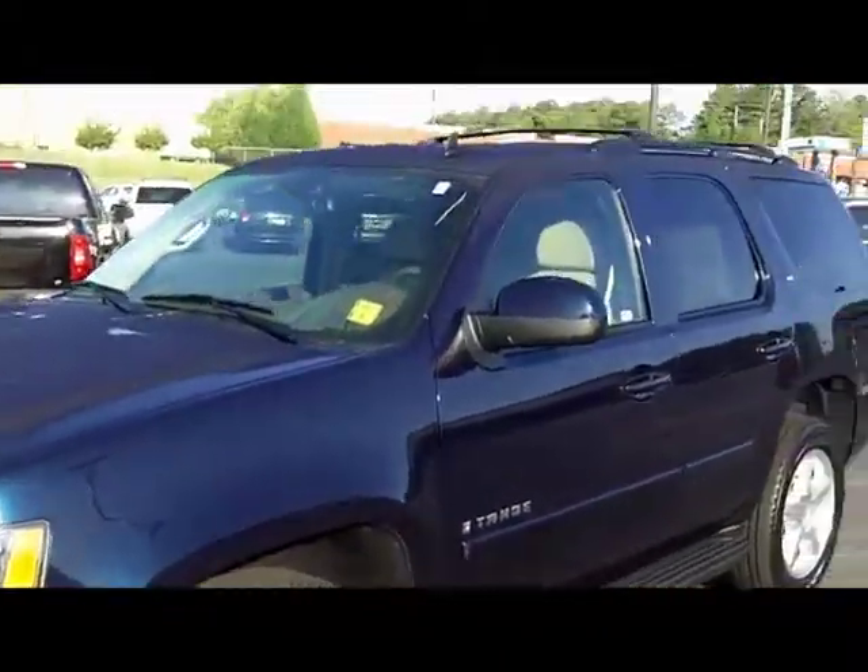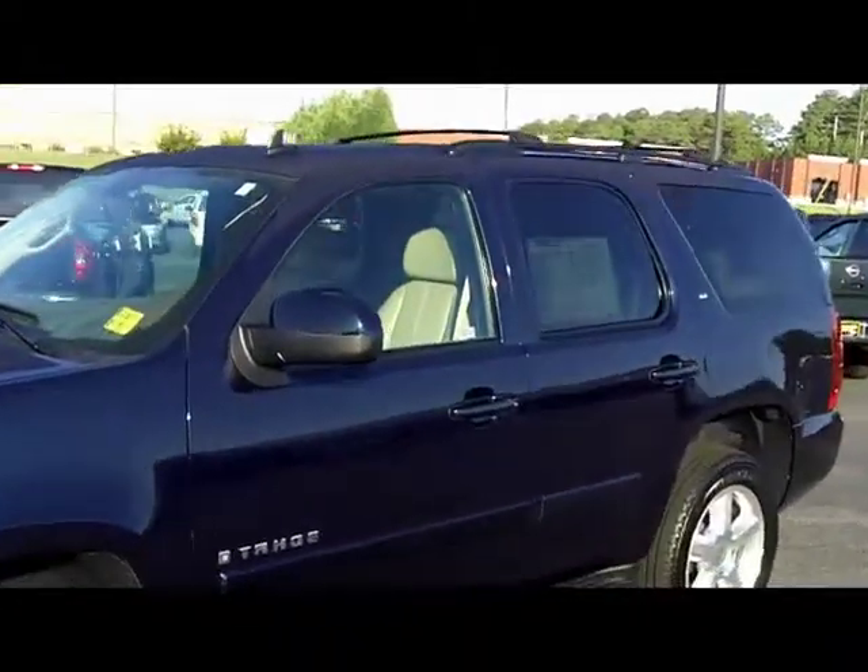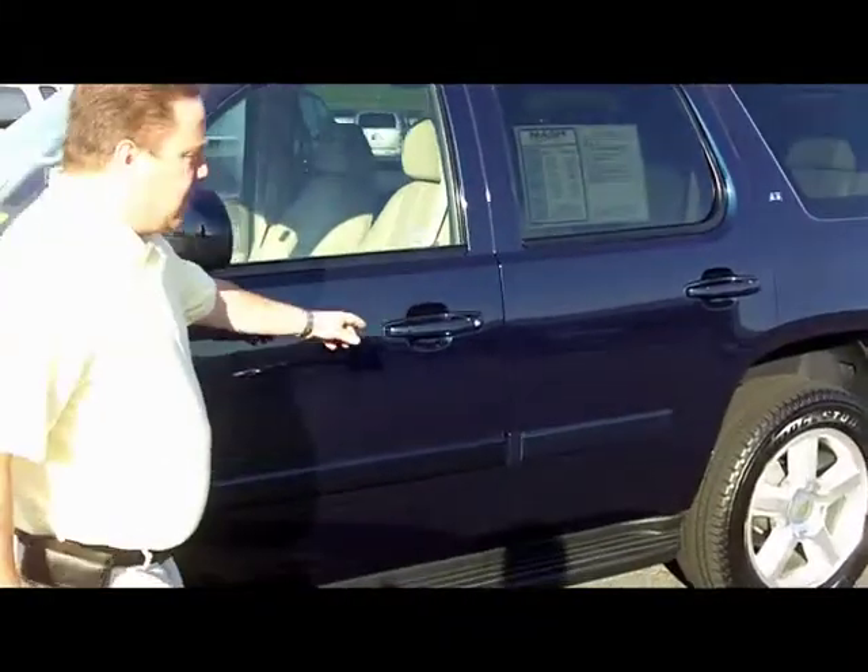It's a fully loaded 3LT, Imperial Blue. Let's take a look inside here.